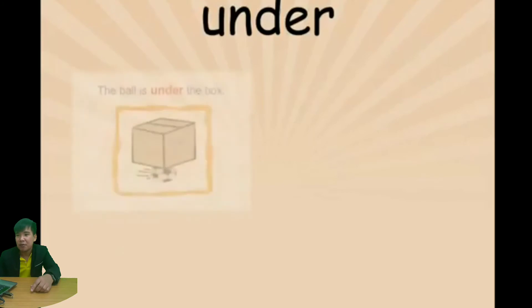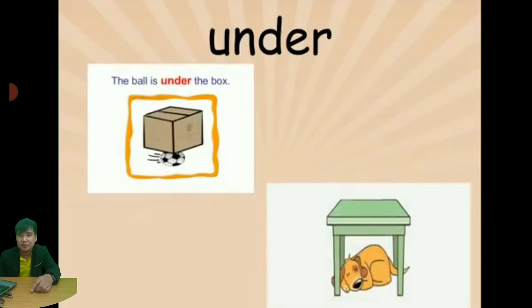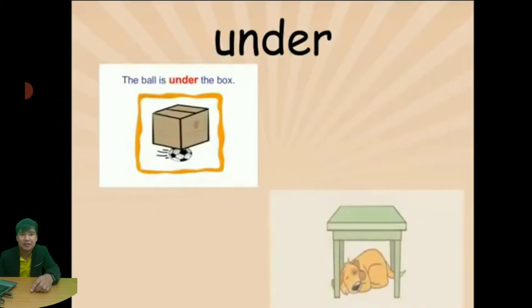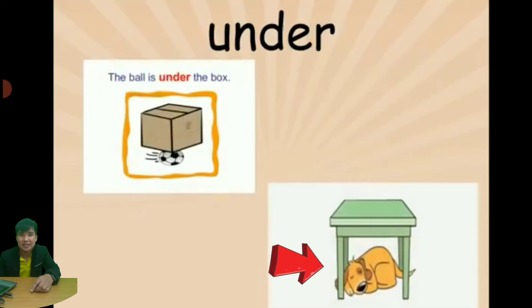Next is 'under'. The ball is under the box — the ball is under the box. That is 'under'.